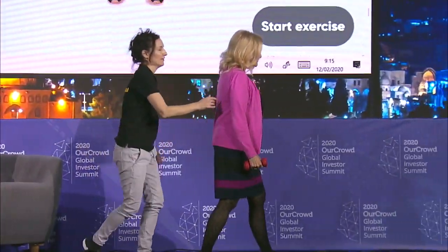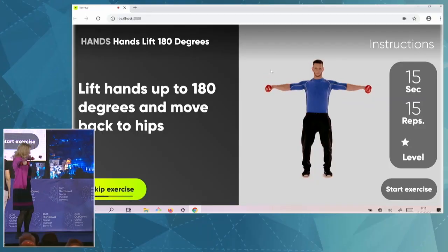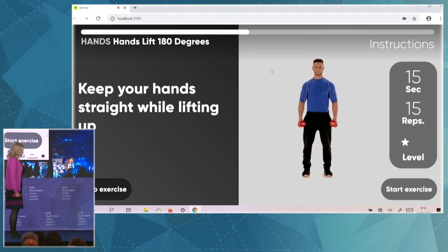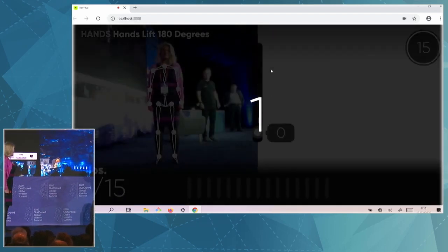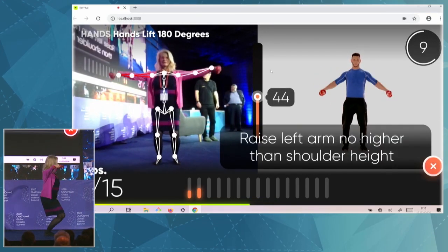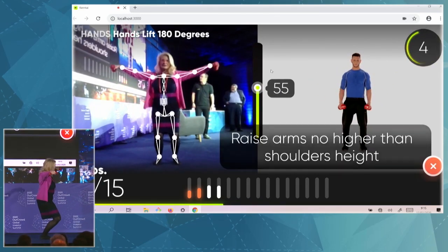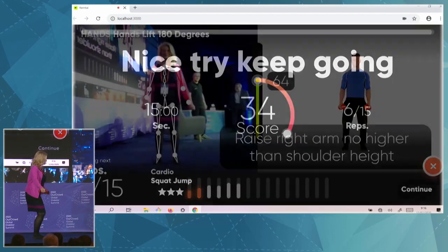Hold small weights in your hands. Bend your knees. Lift hands up to 180 degrees and move back to hips. Lower your hands. Keep your hands straight while lifting up. And get ready. Three, two, one, go. Squat while raising your arms. Very nice. Raise arms no higher than shoulder. Raise left arm no higher than shoulder. Raise right arm no higher than shoulder. Very nice.